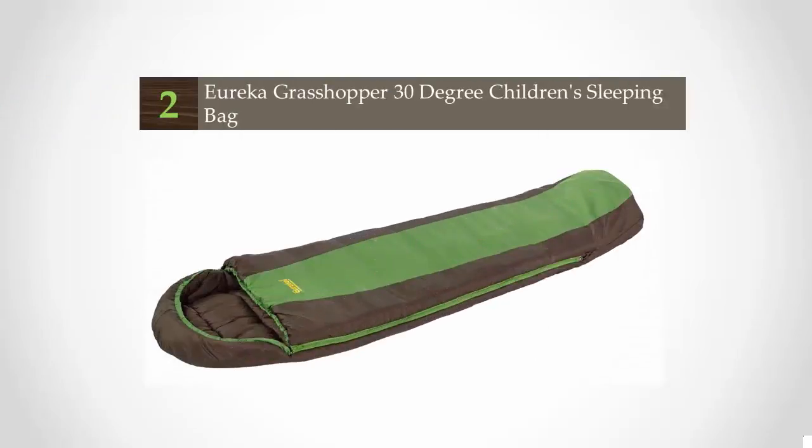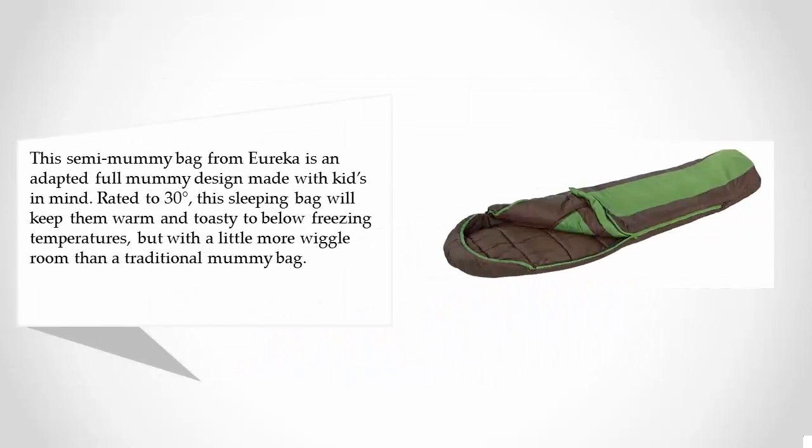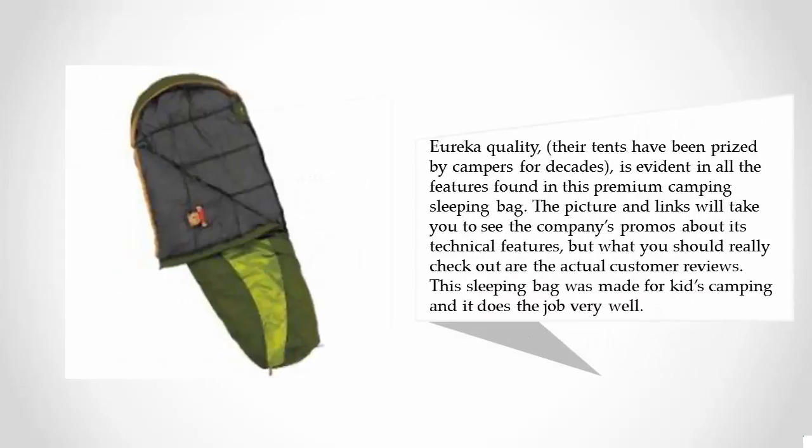At number 2, this semi-mummy bag from Eureka is an adapted full mummy design made with kids in mind. Rated to 30 degrees, this sleeping bag will keep them warm and toasty to below freezing temperatures, but with a little more wiggle room than a traditional mummy bag. Eureka quality is evident in all the features found in this premium camping sleeping bag.